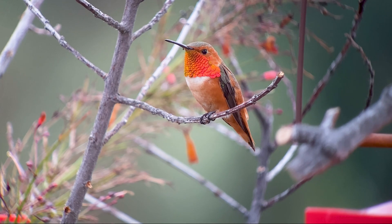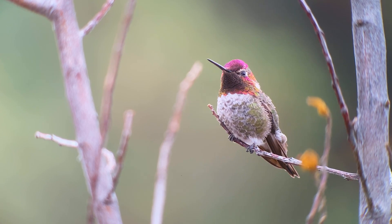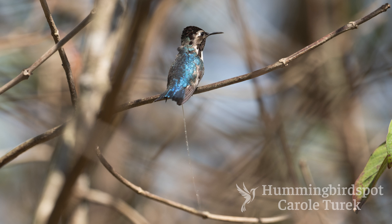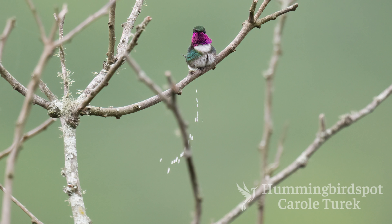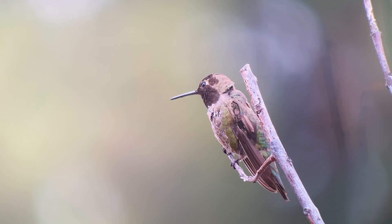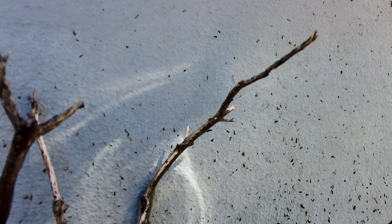We have all seen hummingbirds poop. We often catch this on photos and video. It looks like a stream of water, but anyone who feeds hummingbirds sees the telltale signs of hummingbird poop by the tiny specks of black they leave behind. Did you ever wonder what makes those specks black like they are?